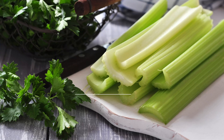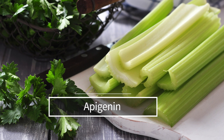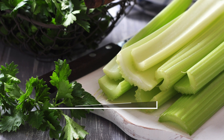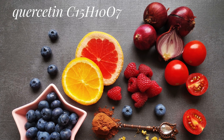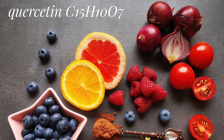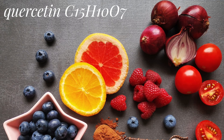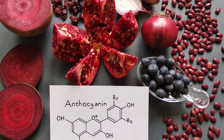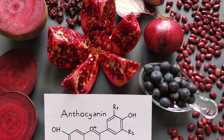We've talked about well-known phytochemicals like curcumin and sulforaphane, but there are lesser-known ones too. For example, apigenin — found in parsley, celery, and chamomile — has anti-cancer properties. Quercetin, found in onions, apples, and berries, has anti-inflammatory and anti-cancer properties. And anthocyanins, found in blueberries, blackberries, and raspberries, have antioxidant properties and may help prevent chronic diseases.